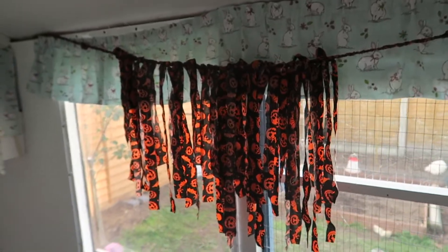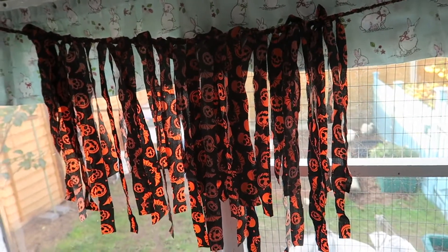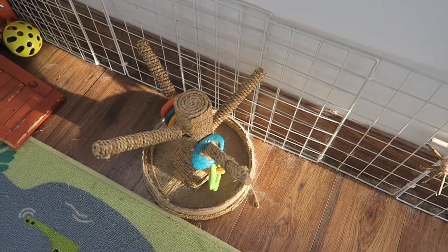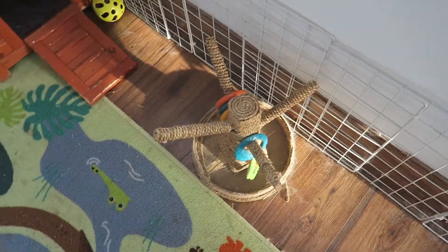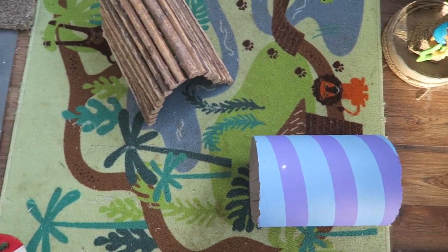Along here I've put up this Halloween garland thing I made a few years ago. Down here they just have their very destroyed carrot tree and just the normal things they normally have, like their tunnel, their tube, and their rug.